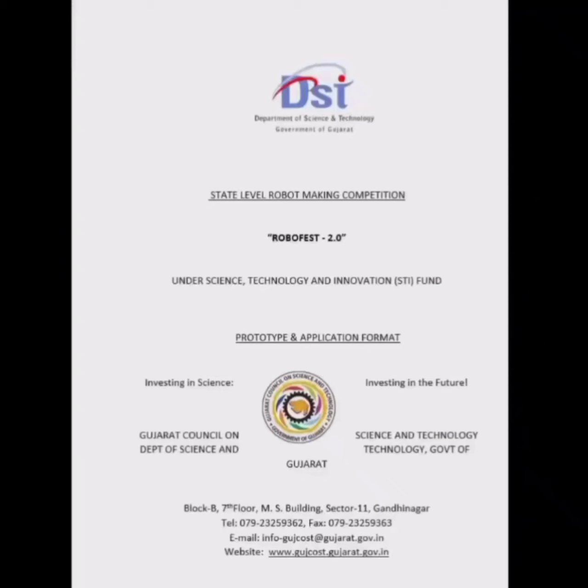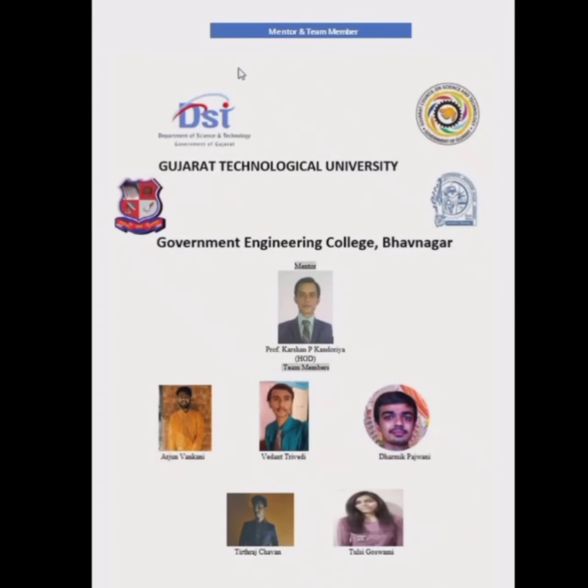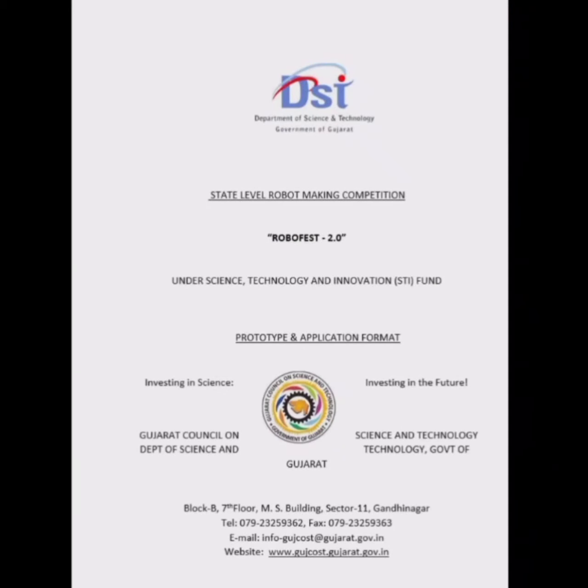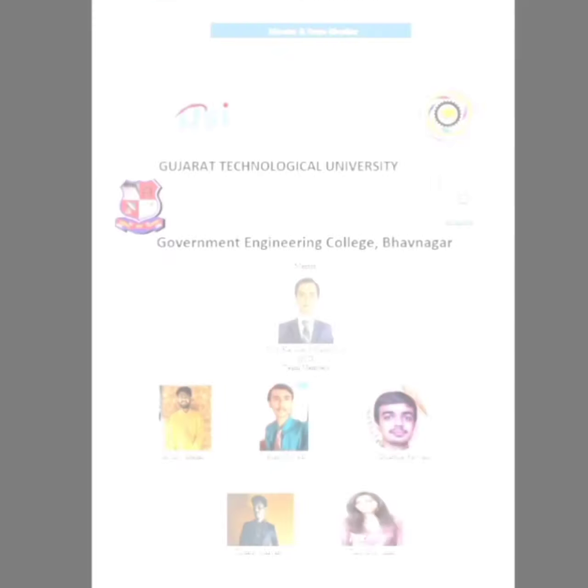RoboFest 2.0 organized by Gujarat Council on Science and Technology. We, the students of Computer Engineering Department from Government Engineering College, Bhavnagar, under Gujarat Technological University, have participated in this RoboFest 2.0 contest under the guidance and mentorship of Professor Karsan P. Kandoria.